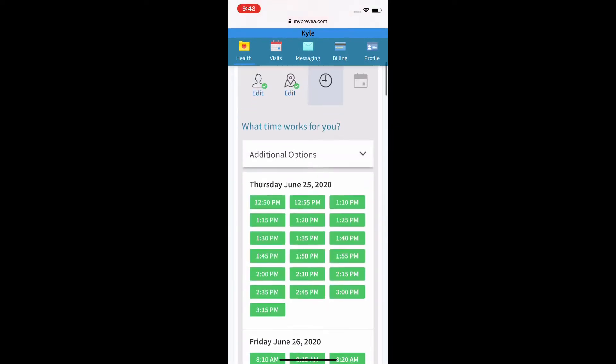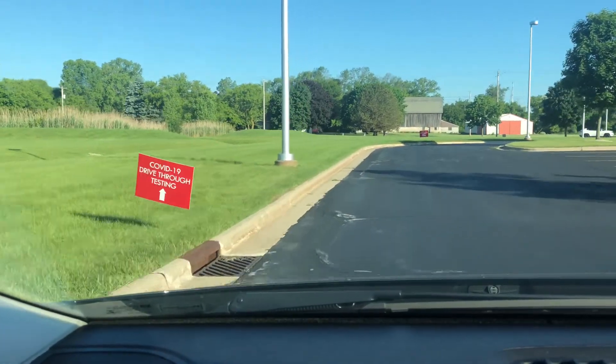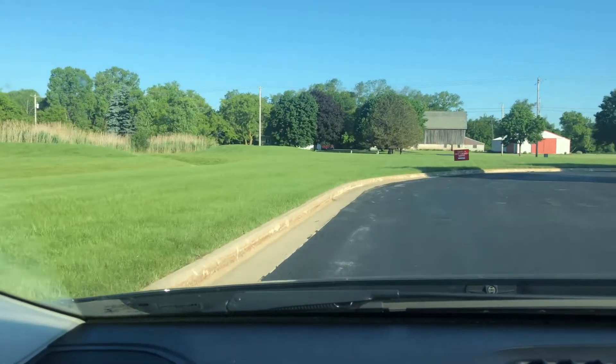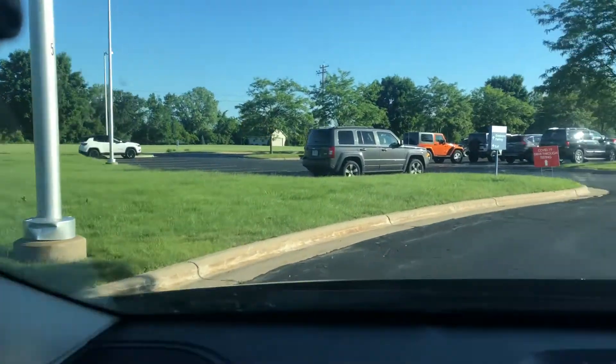From there, you're all set and ready to go get tested. When you arrive at your testing site, you'll see signs directing you where to go. It's important to note that you must keep your windows rolled up until a healthcare professional approaches you.